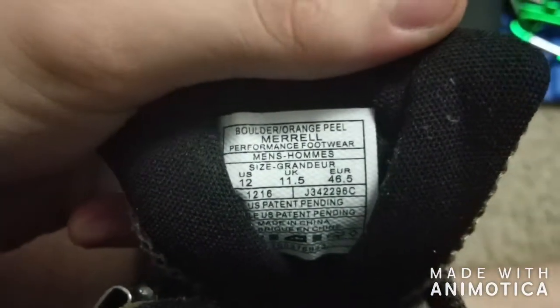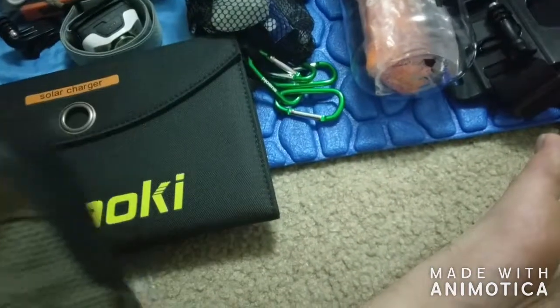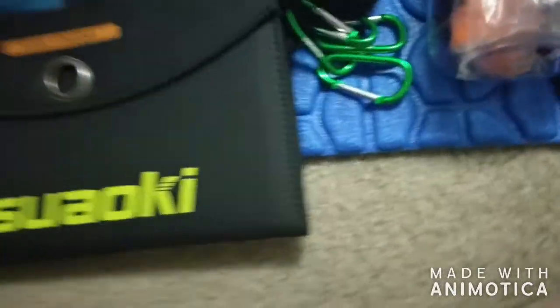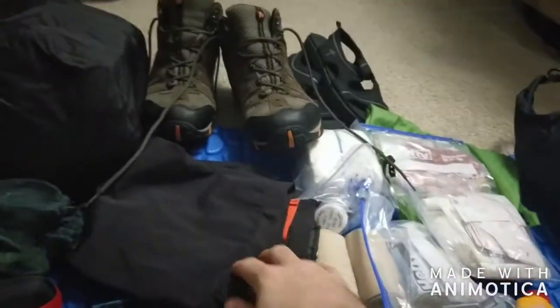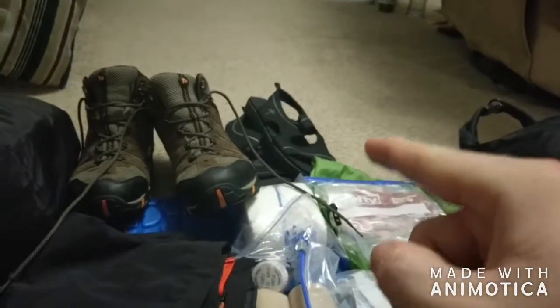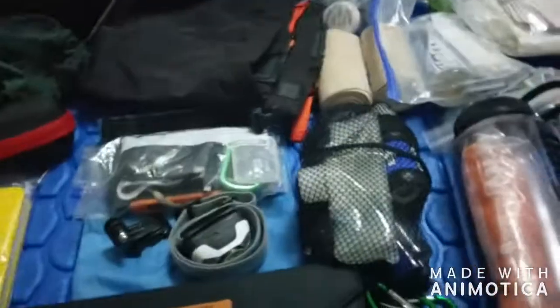The shoes I'm taking are Merrell — the Boulder slash Orange Peel Merrell performance. I sprayed these things with extra silicone water sealant. I got them from Bass Pro a while back. Here are some gaiters that will help keep dirt, twigs, and stuff out — they're also waterproof so they'll keep the bottom of my pants dry walking through grass. And river crossings. Camp shoes are just some light sandals with a tough bottom, because it's real rocky where we're going — a glacial valley.